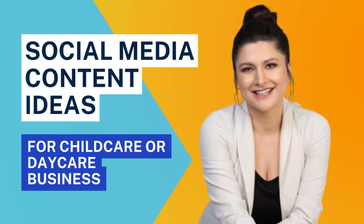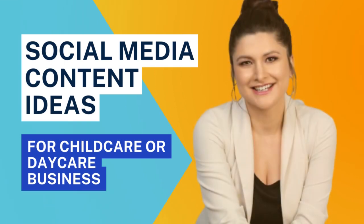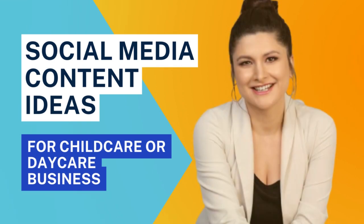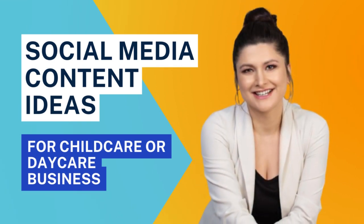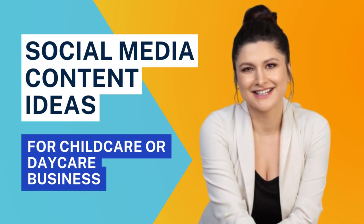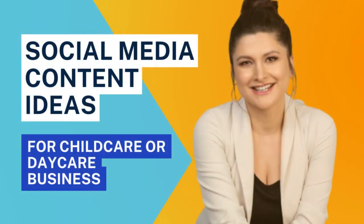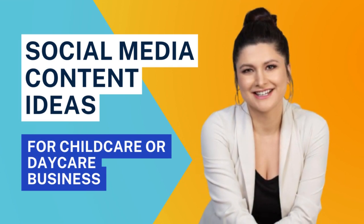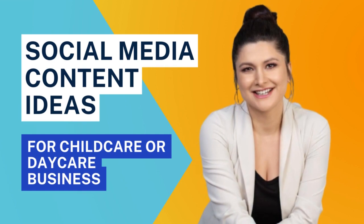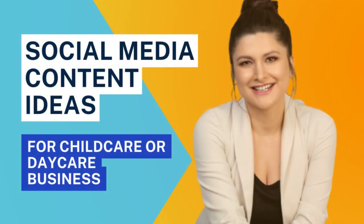So you either hand it off to your niece or your teenage daughter, or you just post randomly thinking that's enough. Stop doing that. Leverage social media in a way that's intentional, that's going to serve your business, and that's going to engage and attract more local moms and dads. In this episode, I'm going to walk you through social media content ideas you can make your own, create content with, and batch and schedule out so you don't have to worry about it for the next few weeks.